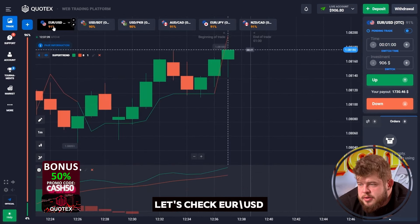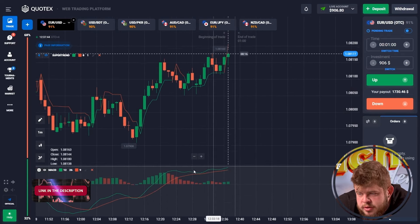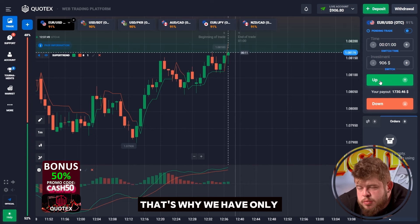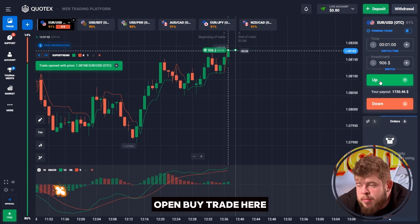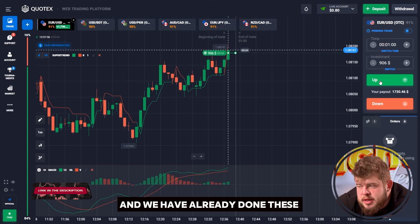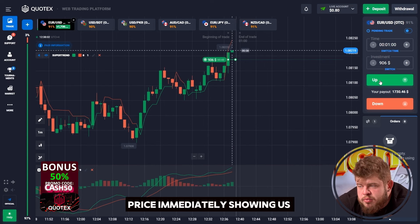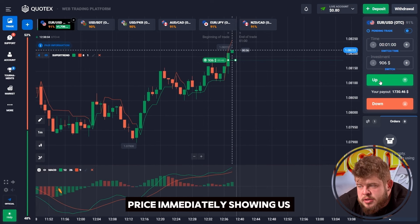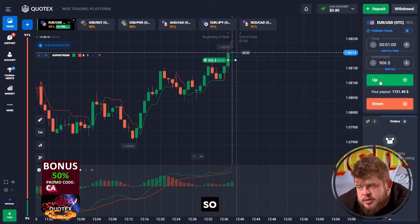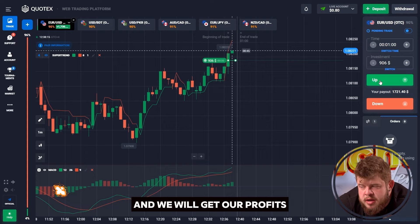Let's check the USD currency pair. What can we find here? We have a very strong up-going trend. Supertrend and MACD are both telling us about a buy position. That's why we have only one option — to open a buy trade here. We have already done this, investing our $900 in this trade. And as you can see, price is immediately showing us good growth. We're in profit here already.